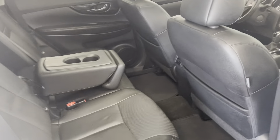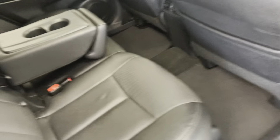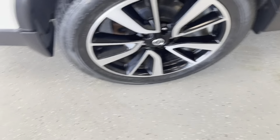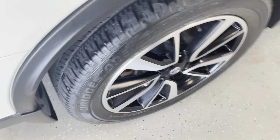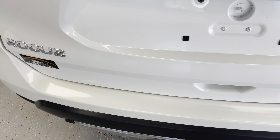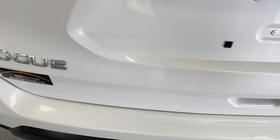Peeking into the back seat shows very ample leg, hip, and shoulder room. We do have the flow-through center console to help keep the rear occupants comfortable. All the tires match — Bridgestones all the way around — and the wheels are in good shape with no scuffs. You can see the SL badging, and of course it's an all-wheel drive Nissan Rogue.